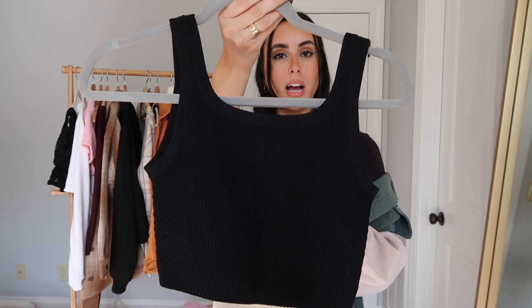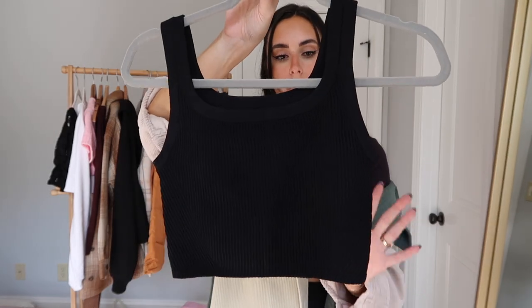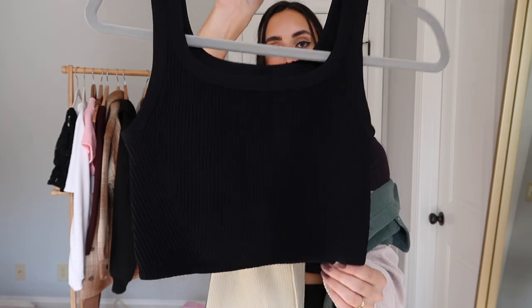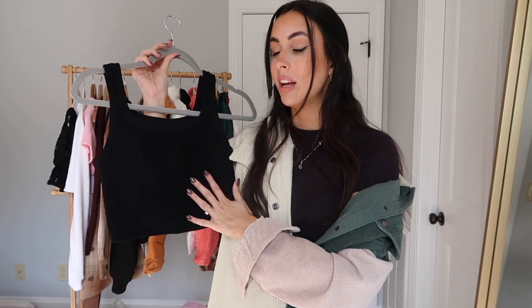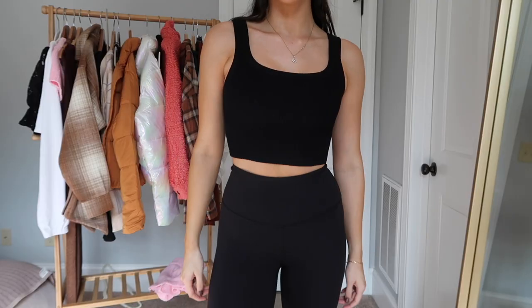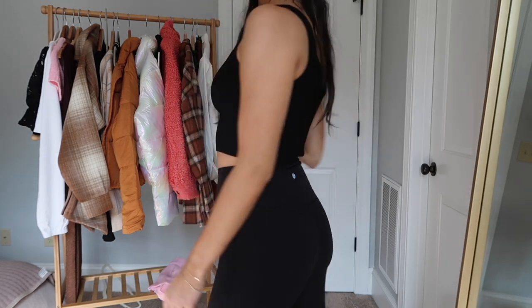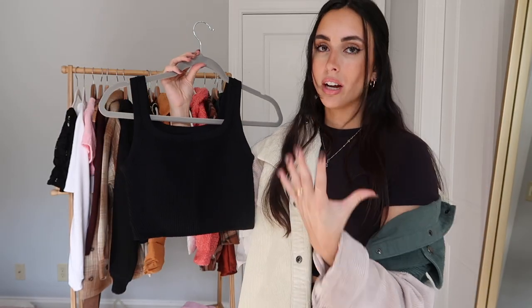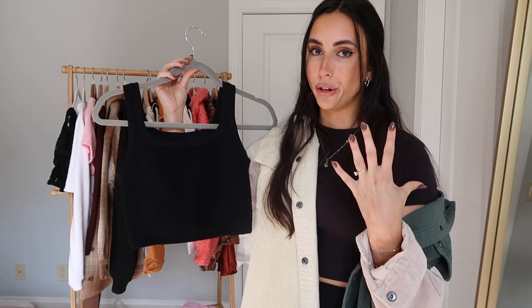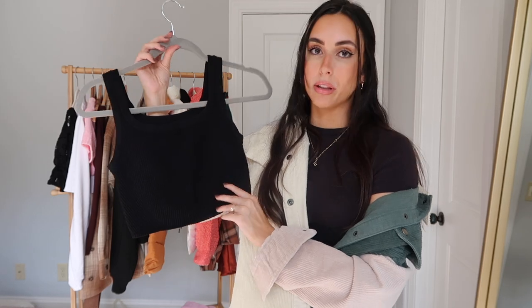The black fleece hoodie is great to layer over anything — going to a workout, running errands, anything like that. Lastly from Cuts is their new ribbed Core Flex line — absolutely stunning. I have the black tank, and they also have matching shorts I need to get. It has a square neckline which I find so flattering, and all their stuff fits every body type so well. The ribbed material they've come out with lately is gorgeous and easy to layer in the fall.